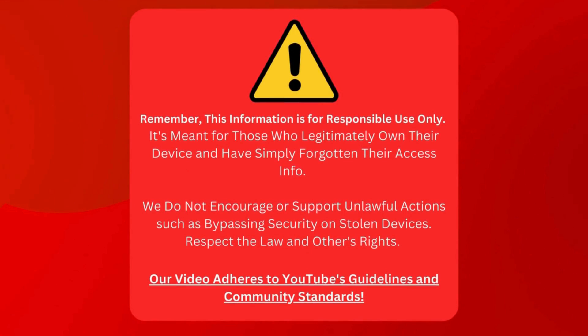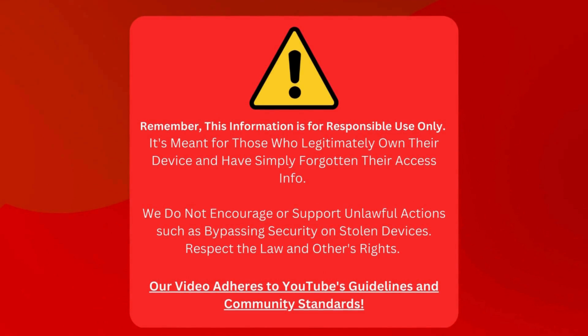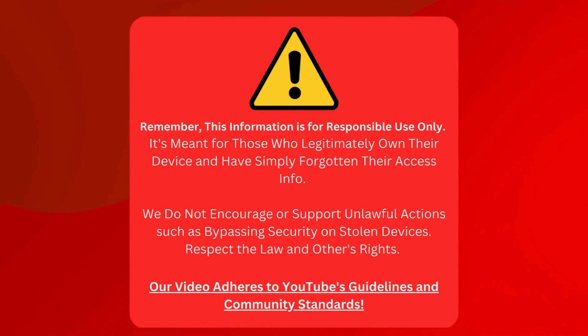Let's clarify. This guide is only for those who own their device but have just lost their access details. Using this to break into stolen devices is not cool or legal. Let's respect the law and the rights of others.